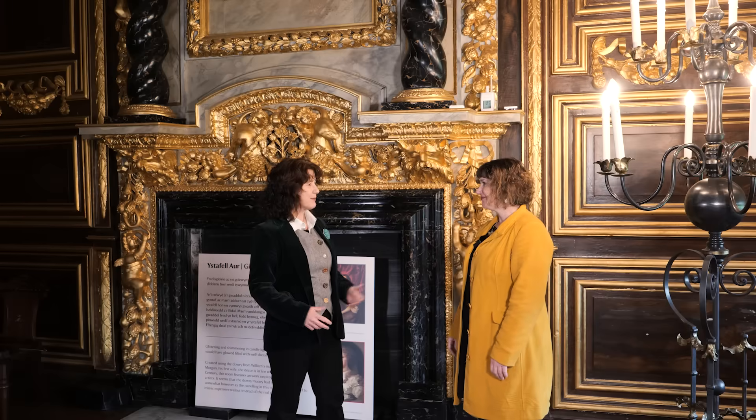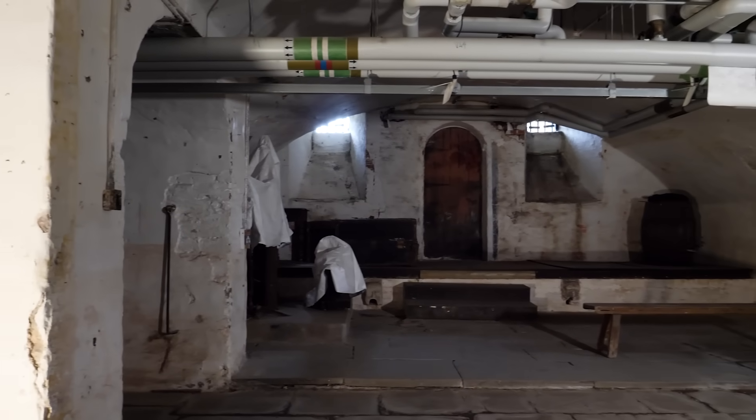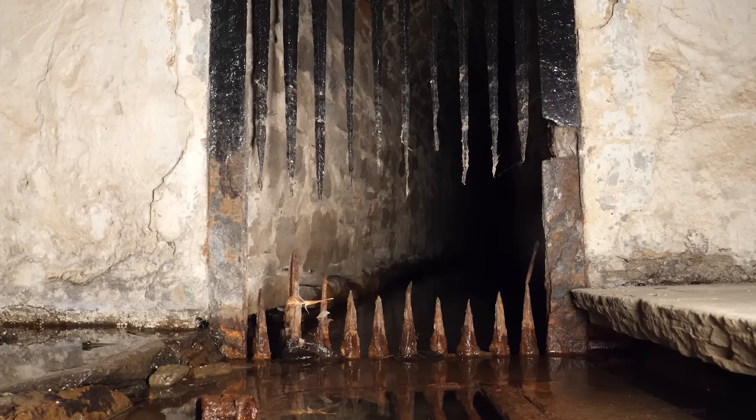Can you show me some of the other rooms and tell me what they were used for? With pleasure. This part of the cellars was used as Cassandra's lair in the story New Earth. And while visitors on a normal day-to-day visit don't get to see this area, most of the house is open at some point on special tours where people can come behind the scenes and explore and have a good nose around with us.